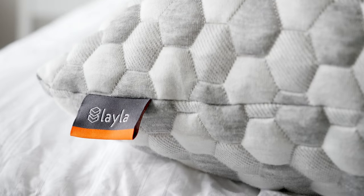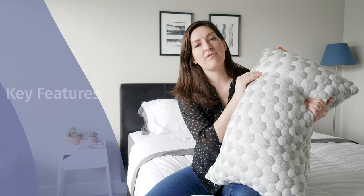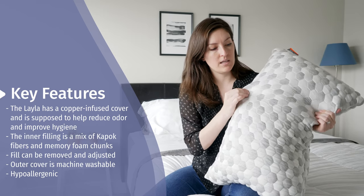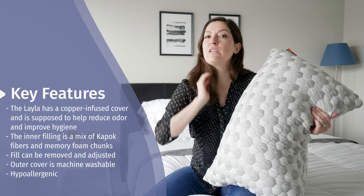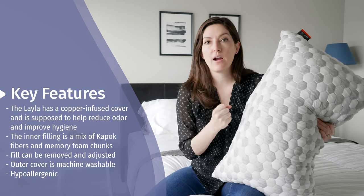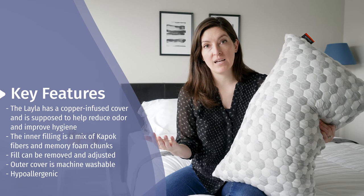The Layla pillow comes in two different sizes: queen and king. It's got this really fun hexagon pattern going on. The older version had a cube shape, so keep in mind the new one's got these hexagons. Same really soft cover — it's mostly polyester, about 66 percent polyester, a little bit of viscose, a little bit of something called poly lycra which gives it a tiny bit of stretch. It also has copper-infused yarn in it, which is really unique — something I haven't seen in a pillow cover before. It's included in a lot of different performance fabrics and athletic wear because it helps absorb odor. It has an antimicrobial, antibacterial component that's supposed to help improve hygiene as well.